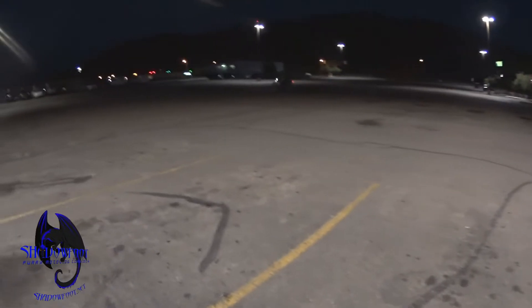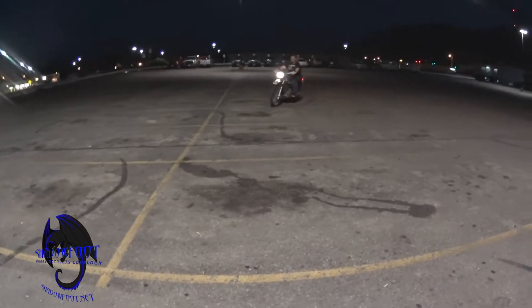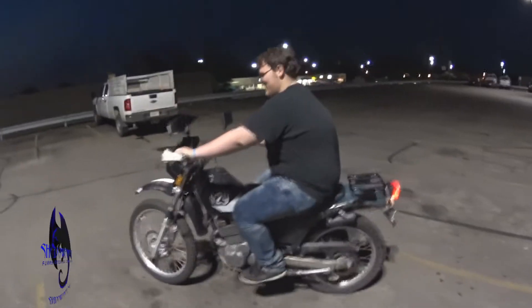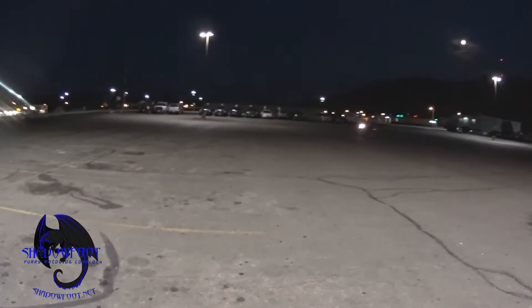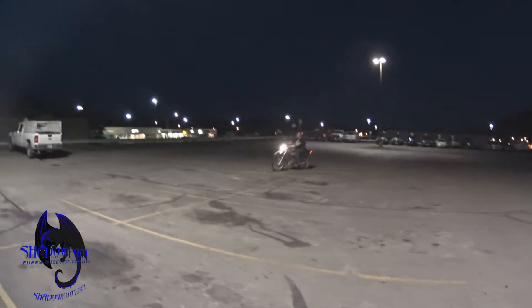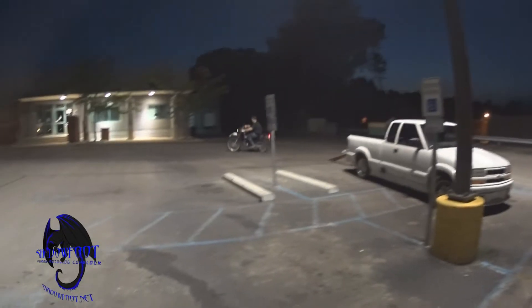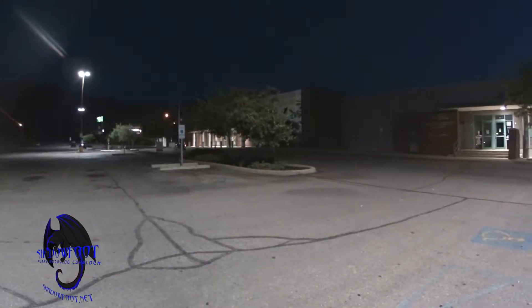Hello YouTube, it's me Shadowfoot, and I am finally teaching Napa how to ride a motorcycle. This is the first time he's actually been able to get out of first gear — well, he's not out of first gear yet — but he's been out here about five minutes, enjoying himself going in circles. I already showed him the obstacle course test he has to do, and I can see him probably riding on his own in about a month.